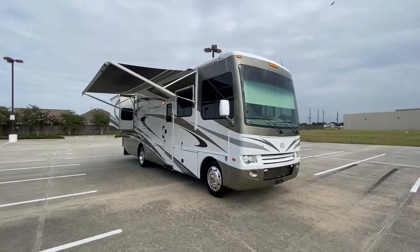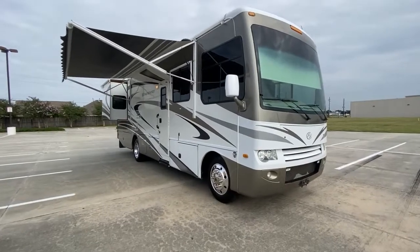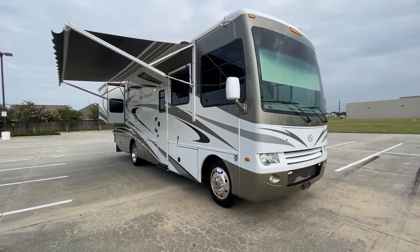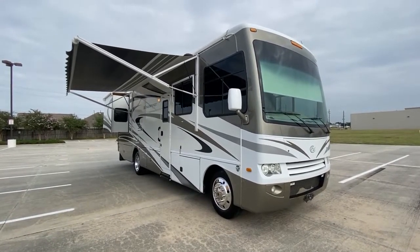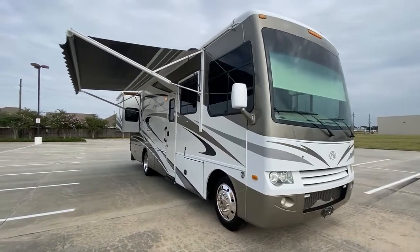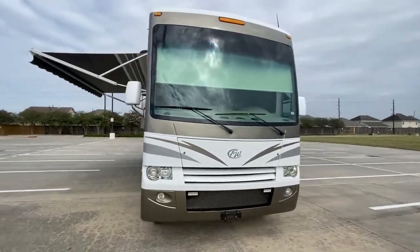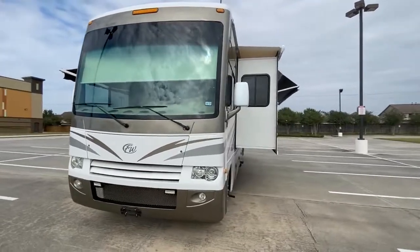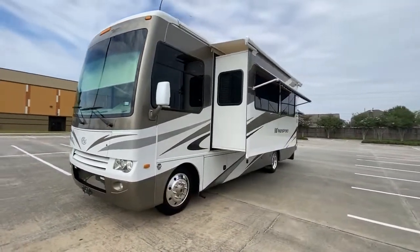Hello everyone, today we have a 2010 Four Winds Windsport. Four Winds was its own company and was bought out by Thor — this is one of the last years they made this motorhome. It's super nice, super quality — a 2010 with 50,000 miles, 32 to 33 feet, model number 32V like Victor.